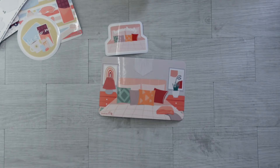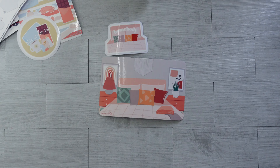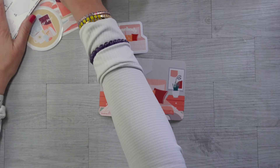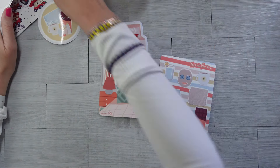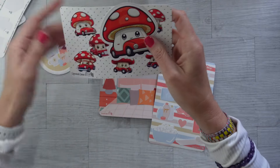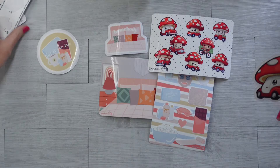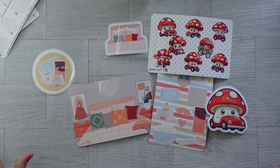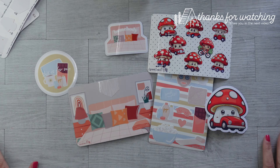That's what's coming! Check the description box below — all of these will be online at 9 a.m. Eastern Standard Time on March 2nd. I can't wait to see what you guys say about these in the comments. Thanks and I'll see you next time, bye!